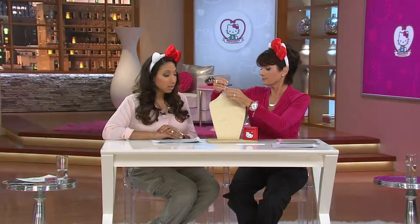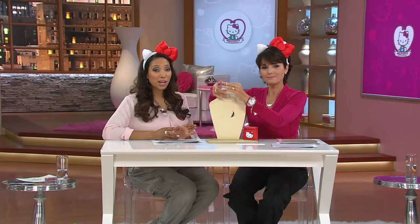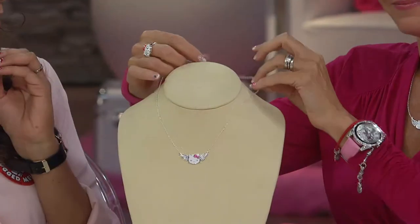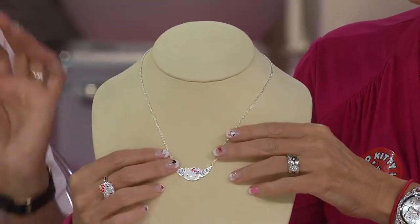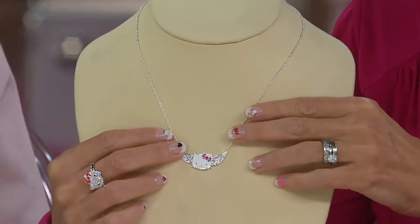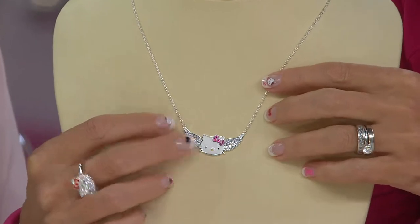I just love the idea of the angel wings, and I know that's a popular motif in jewelry. So to be able to marry that with Hello Kitty — it's so well done. Such a cute idea, like the wings coming out from behind that iconic Hello Kitty face.